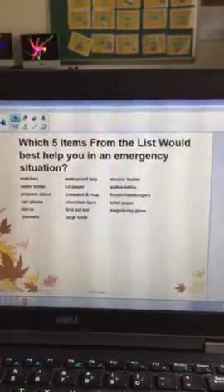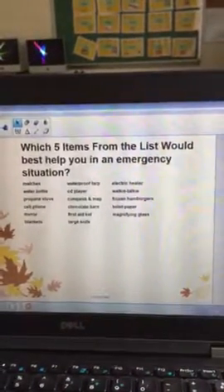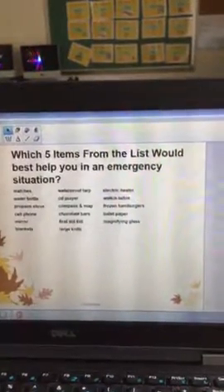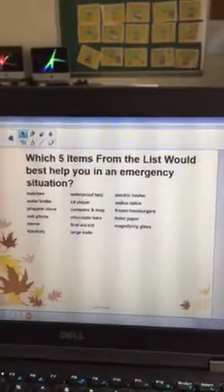Which five items from the list would best help you in an emergency situation? I'm going to read them and you can either highlight — if you can figure out how to highlight with the tool — or you can just retype your five items that you think would best help you in an emergency.